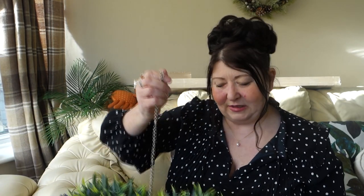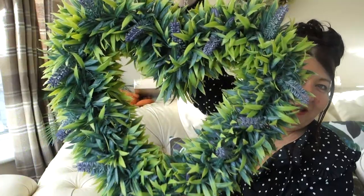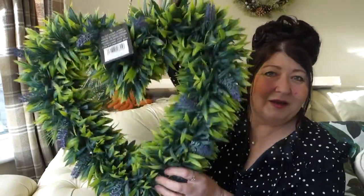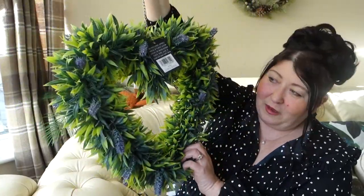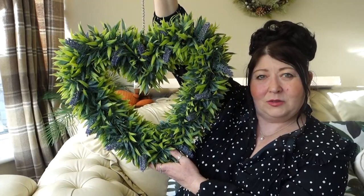Moving on to Home Bargains. I'd had my eye on this last year - it's a really really nice wreath for summer. It's got lavender in it, really pretty. If I decide not to use it on my front door I'll use it out the back. I picked this up for £9.99. I'm also hoping to find some topiary balls - I think I saw some last year, so I'll be on the lookout.